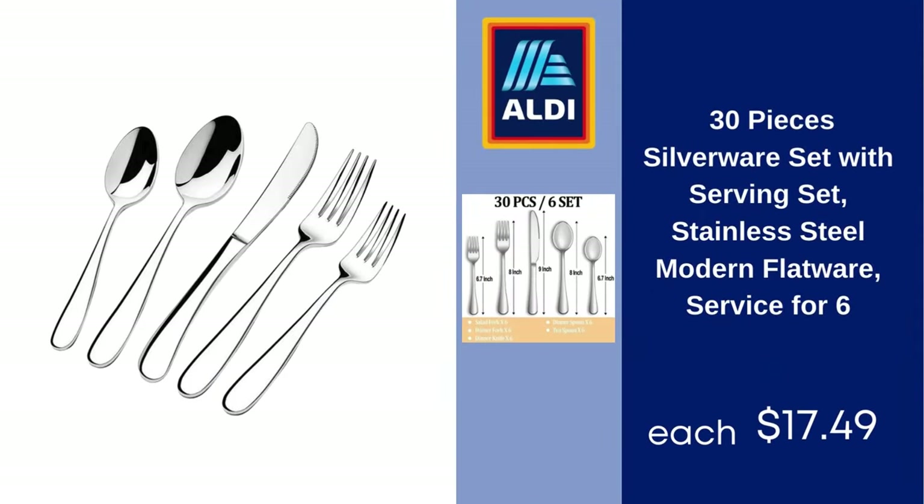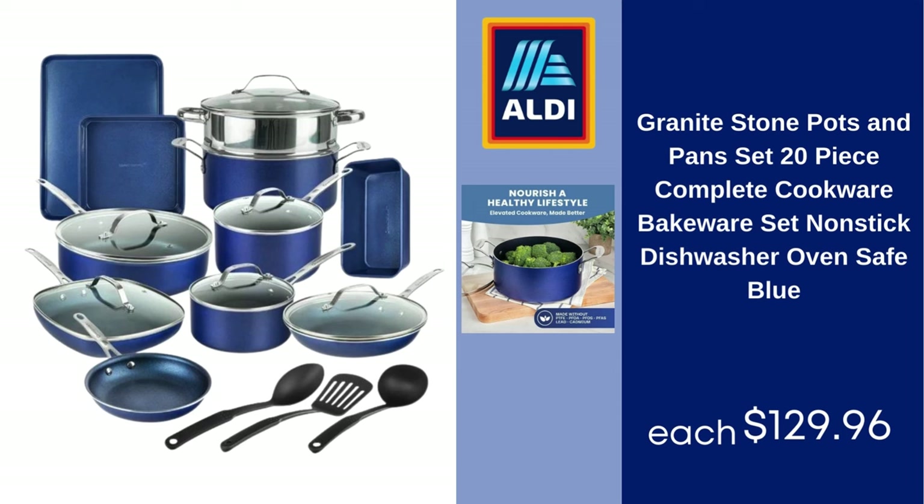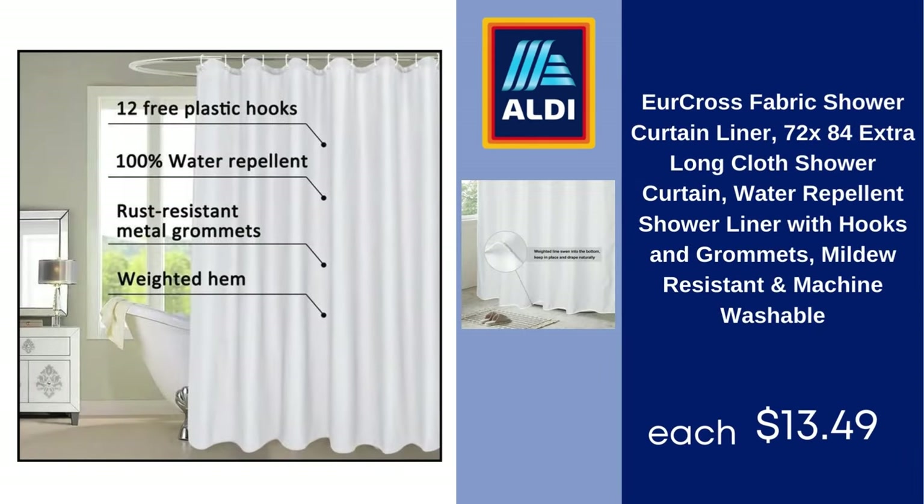30-piece silverware set with serving set, stainless steel modern flatware, service for six — $17.49. Granite stone pots and pans set, 20-piece complete cookware bakeware set, nonstick, dishwasher and oven safe, blue — $129.96. Urcross fabric shower curtain liner, 72 x 84 extra long, water repellent with hooks and grommets, mildew resistant and machine washable — $13.49.